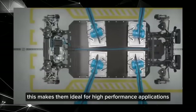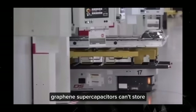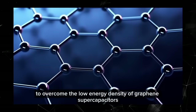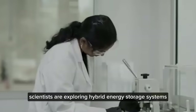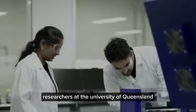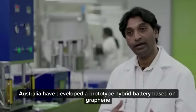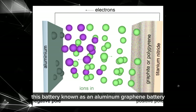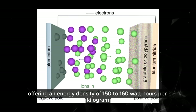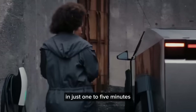Graphene supercapacitors can't store as much energy as traditional batteries, but they can charge fully within minutes. To overcome the low energy density of graphene supercapacitors, scientists are exploring hybrid energy storage systems. In collaboration with Graphene Manufacturing Group, researchers at the University of Queensland, Australia, have developed a prototype hybrid battery — an aluminum-graphene battery — using graphene and aluminum as electrode materials, offering an energy density of 150 to 160 watt-hours per kilogram and the ability to charge in just one to five minutes.